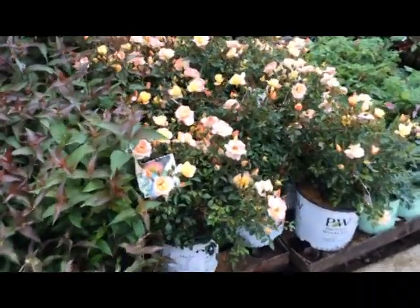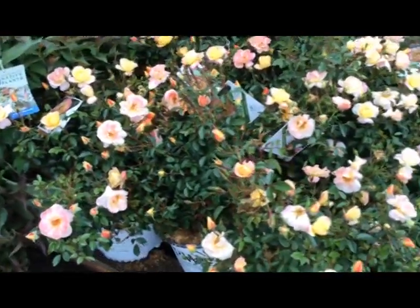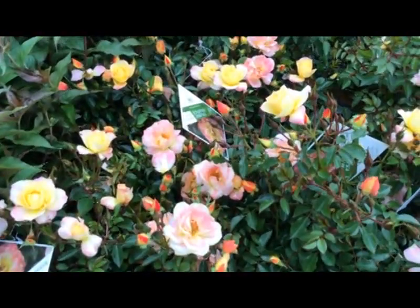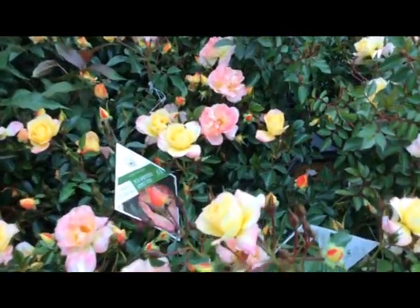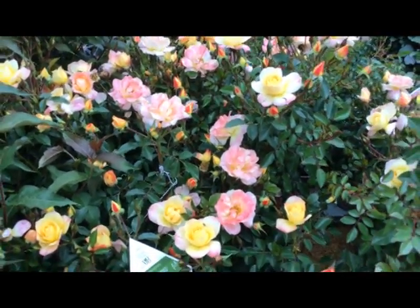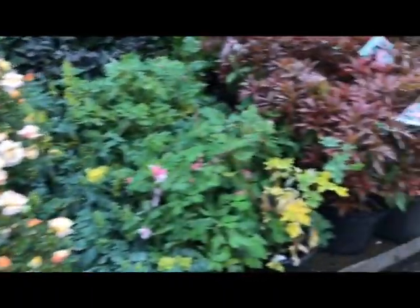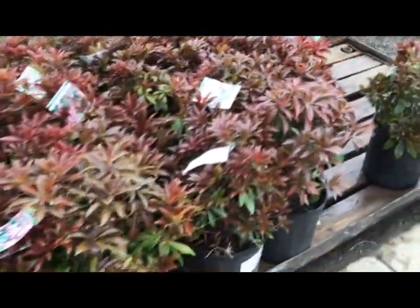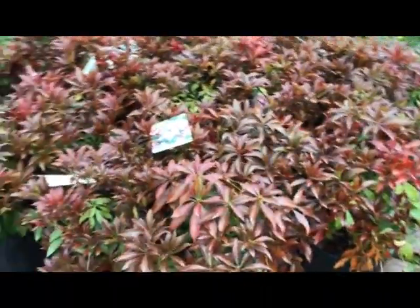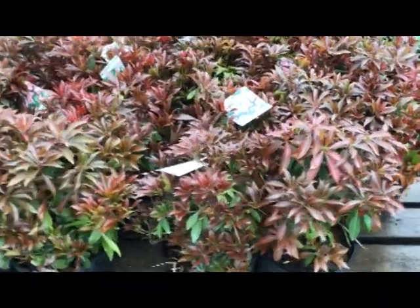Here's another in the Oh So Easy series — Oh So Easy Italian ice. Look at that multi-color flower, it's got orange, yellow, and pink. Awesome color, that's Italian ice. Right next to it we have pieris katsura — look at that new growth, deep red, with a pink flower in early spring. Pieris katsura.